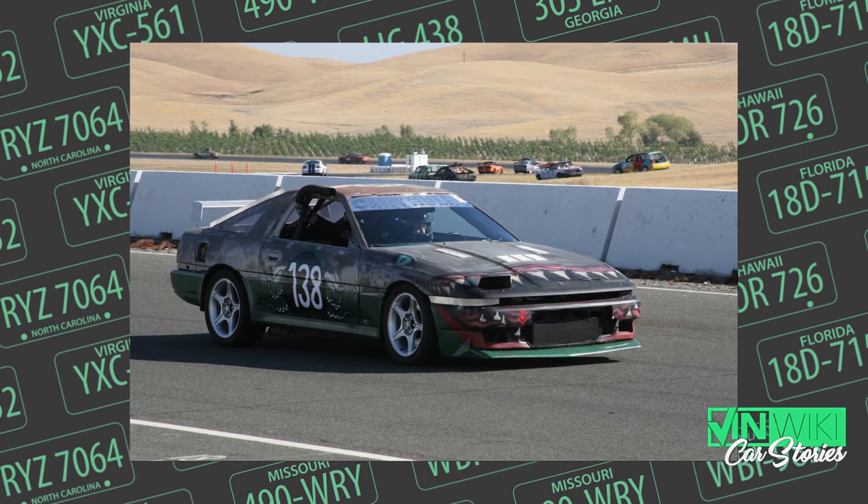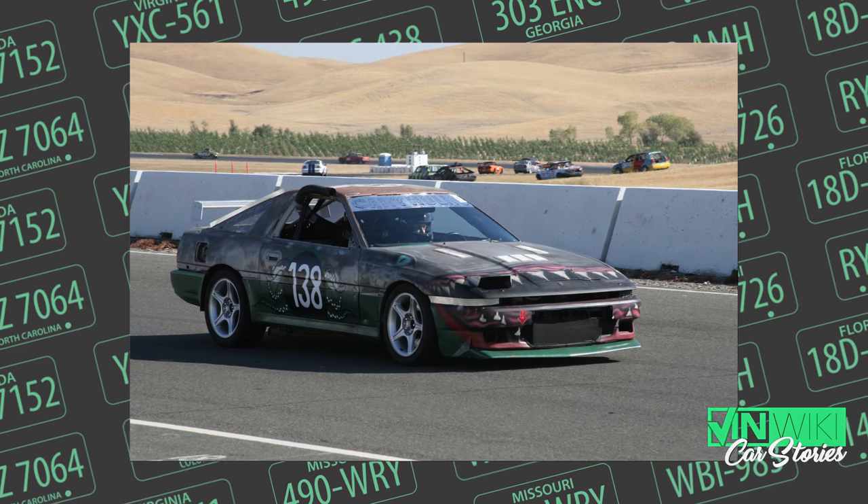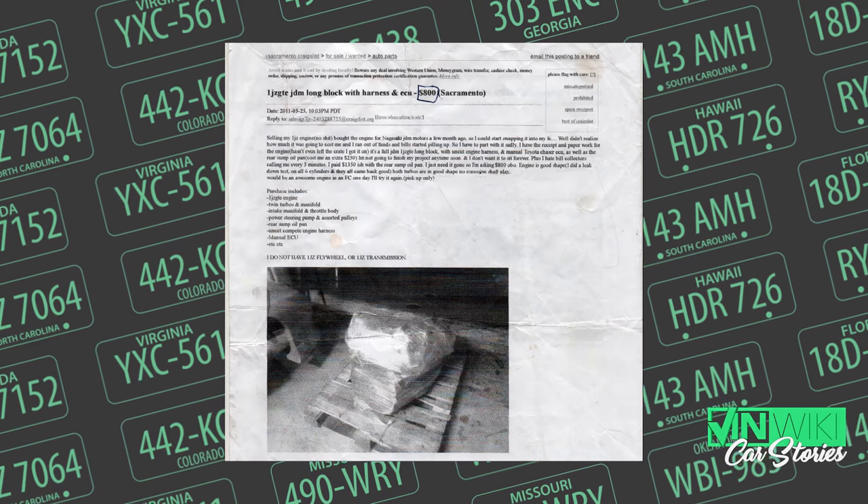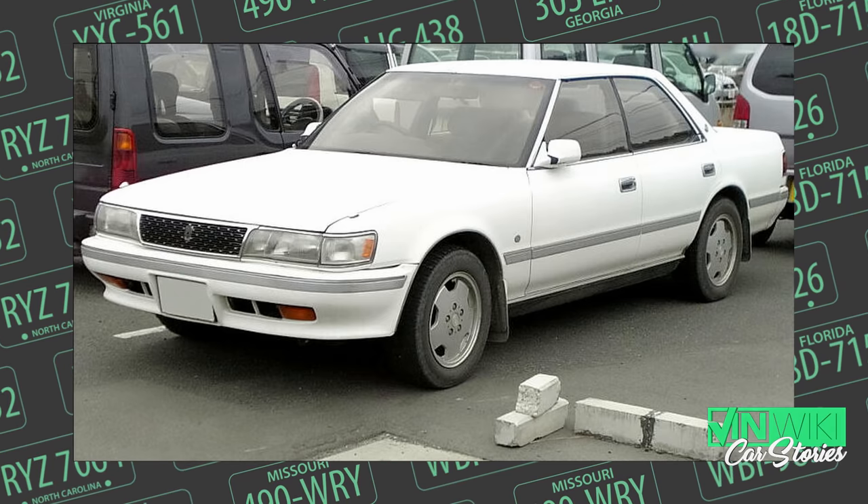Instead of doing the smart thing and abandoning that car and burning it to the ground, we decided to spend a lot of money and turn it more into a race car. We blew up the 7M motor and I said I'm not doing this again. My teammate found a 1JZ turbo engine — a twin-turbo monster six-cylinder motor from Japan.